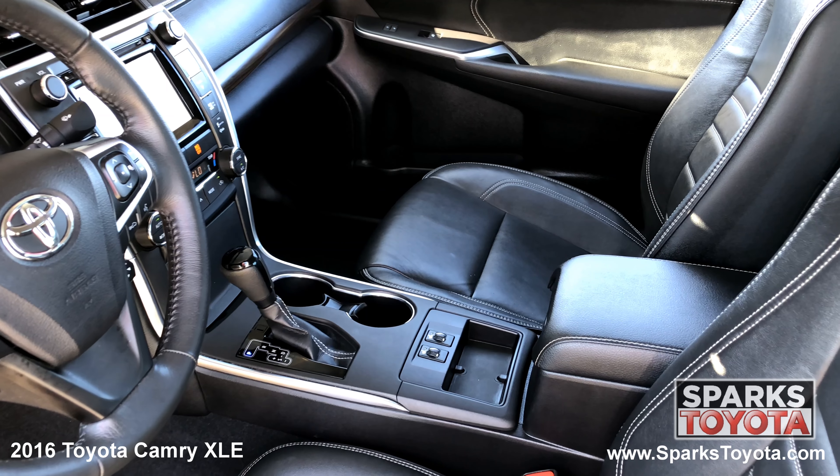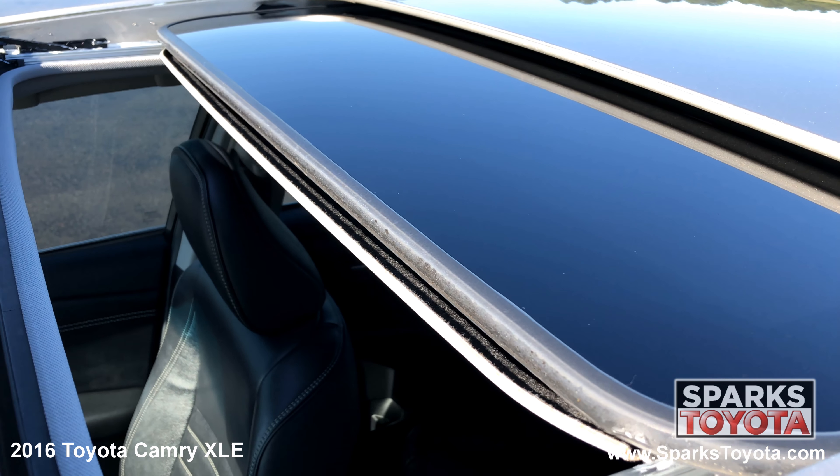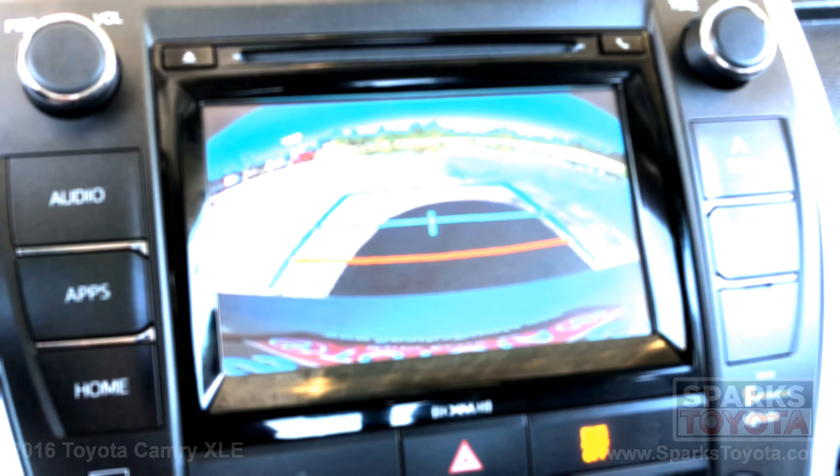A locking glove box, a push button start, and a leather wrapped steering wheel with convenience controls. We can't forget about the power sunroof, the entertainment and navigation touchscreen with a CD player, Bluetooth and voice recognition, and a backup camera to make backing up a breeze.